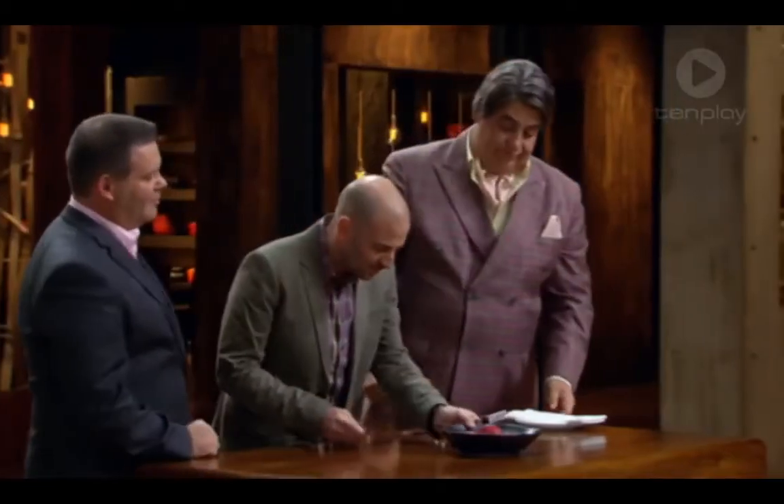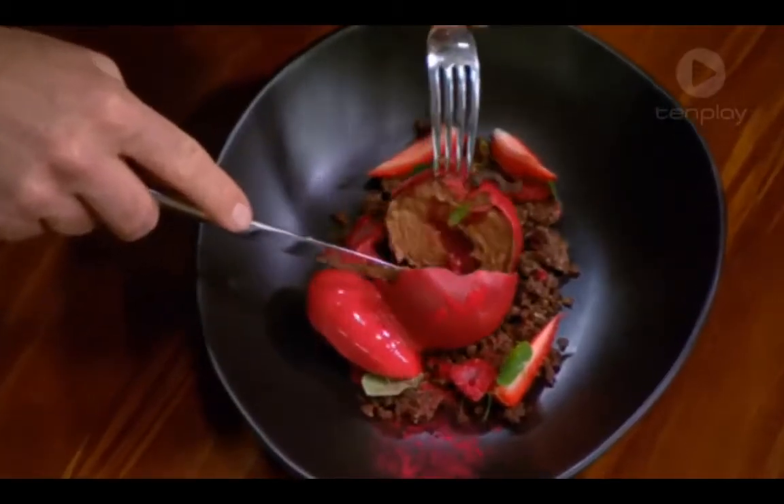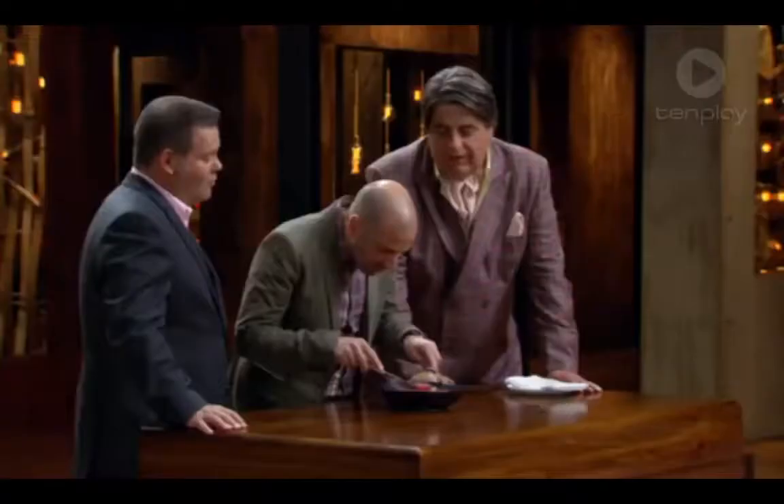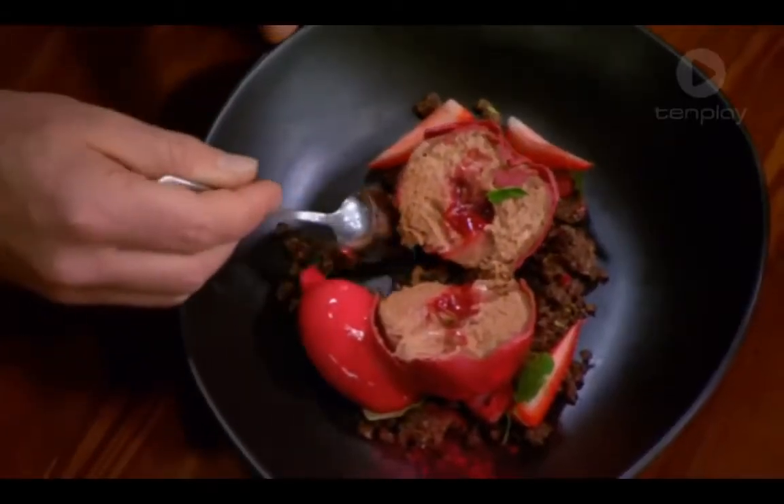Smash it open, because I can't wait. Oh yeah, baby. Oh yeah. That is ridiculously good.